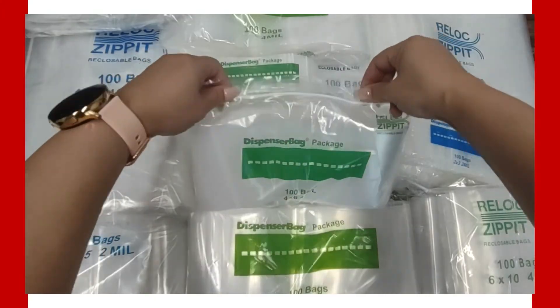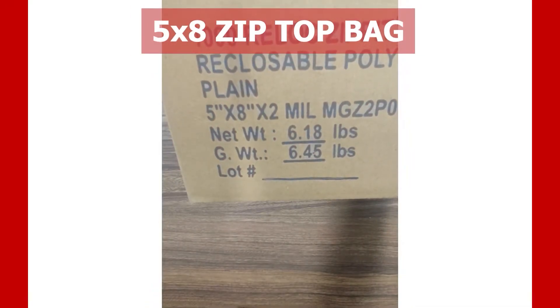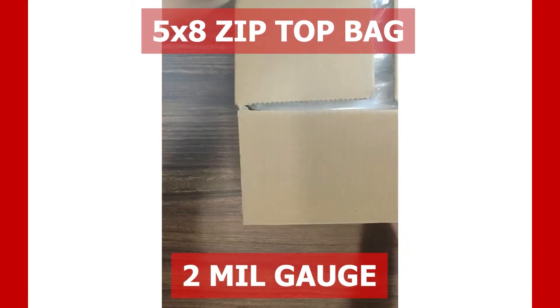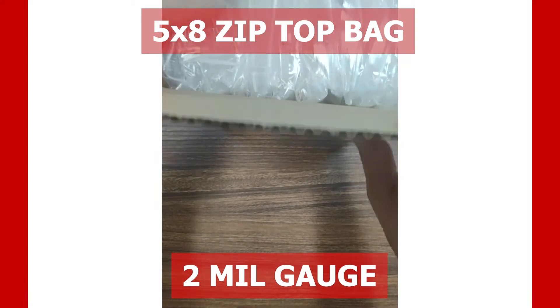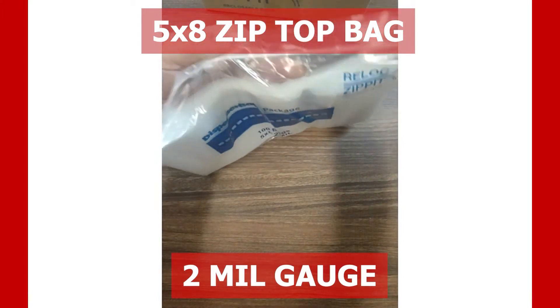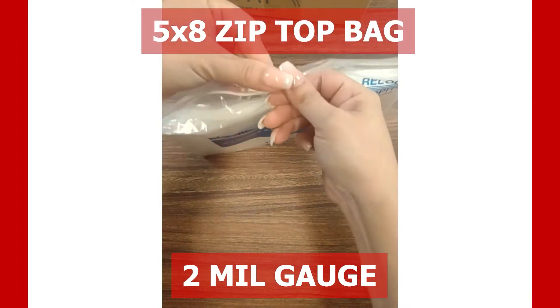This is our 5x8 zip top bag with a 2mm gauge. The 2mm gauge is our most popular thickness, having the ability to protect your products from outside elements such as dirt, water, and debris.